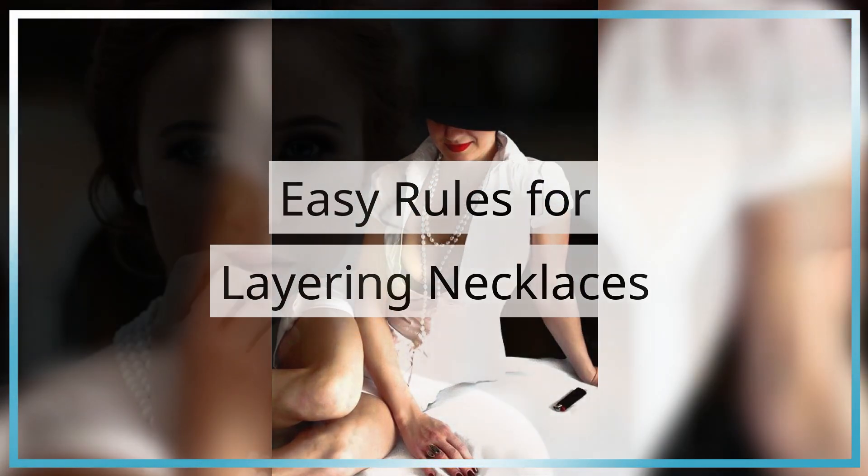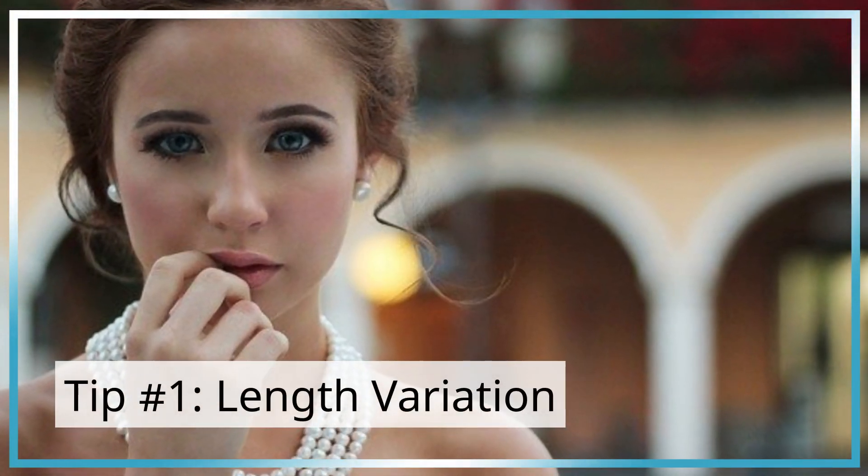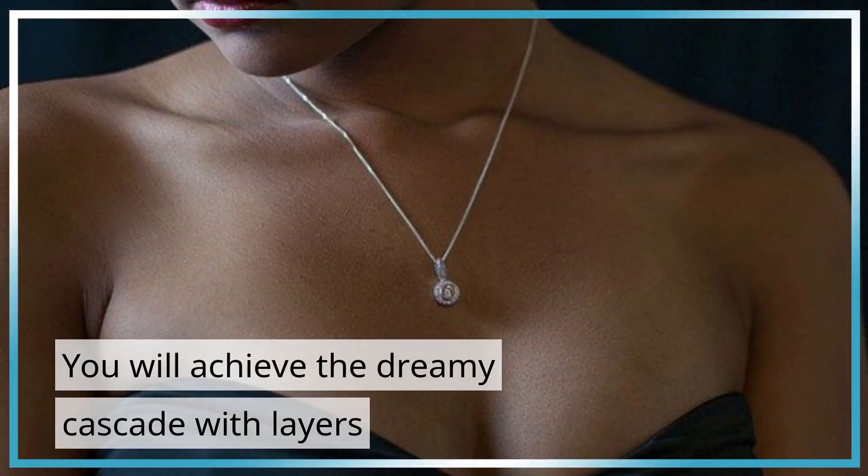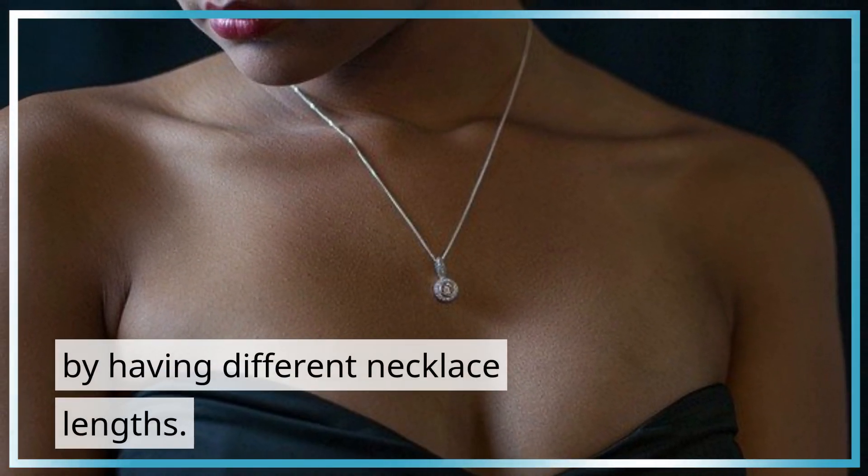Easy Rules for Layering Necklaces, Tip Number 1: Length Variation. You will achieve the dreamy cascade with layers by having different necklace lengths.